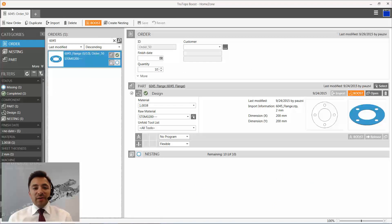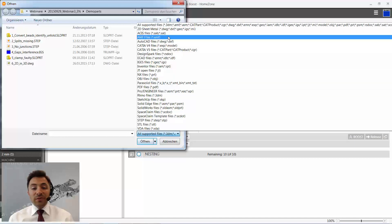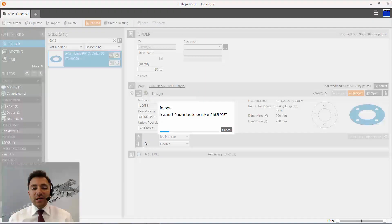Let's switch over to TrueTops Boost. On the left side there are categories and filters, in the center part there's the order list, and on the right side a detailed view of the selected order — nesting or single part, depending on which category you're in. We import some files: SolidWorks files, STEP, IGES, DWG files. TrueTops Boost is CAD-neutral and supports all the major CAD formats. We select all the examples and import them.